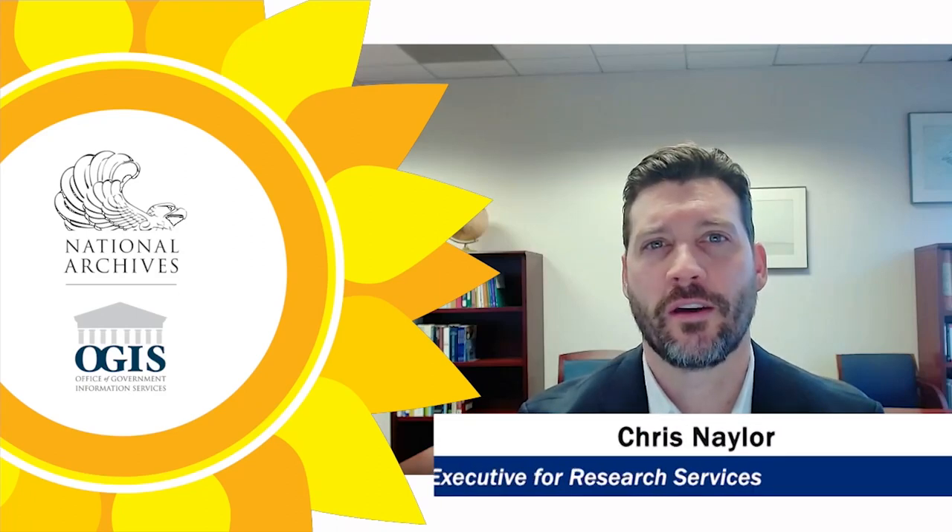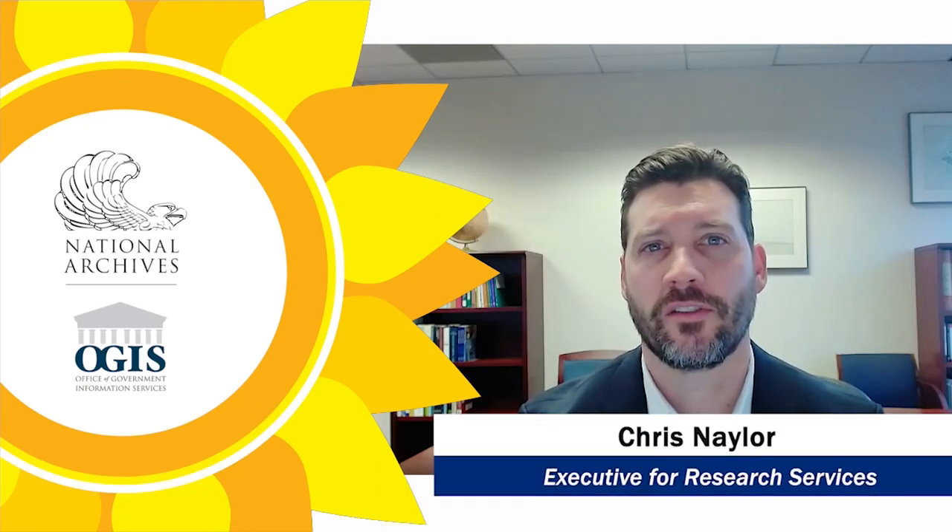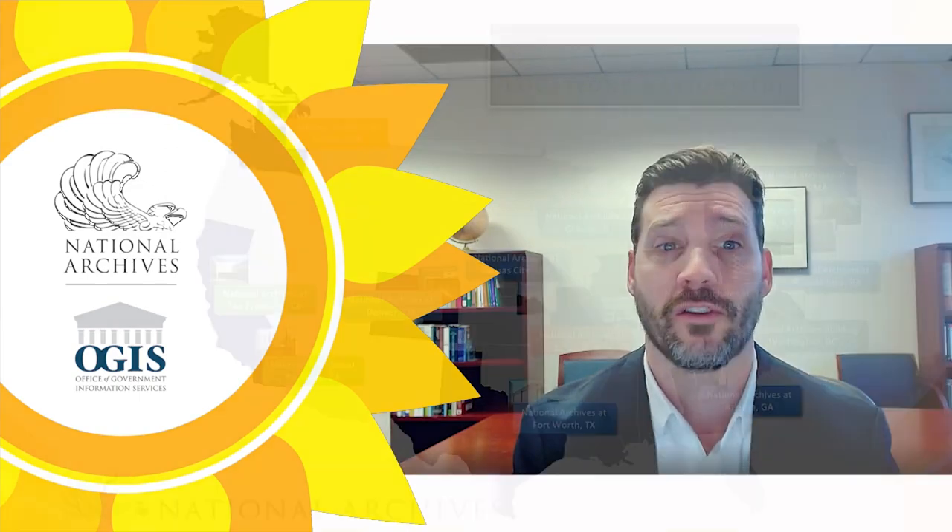Hello, my name is Chris Naylor and I'm the Executive for Research Services at the National Archives and Records Administration. Research Services staff across the United States provide world-class services to researchers wanting to access the permanent records of federal agencies and the courts at the National Archives, and preserve archival holdings for the benefit of future generations.